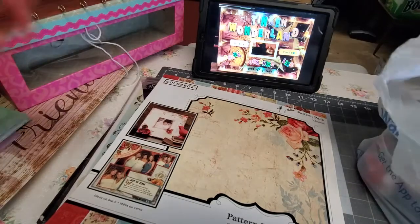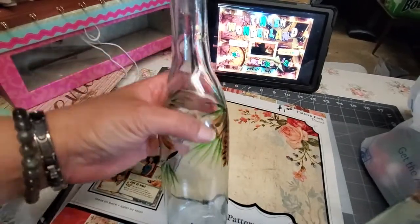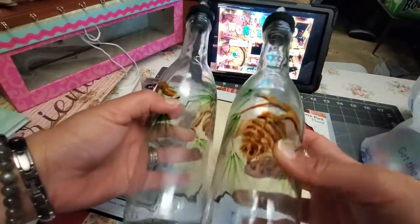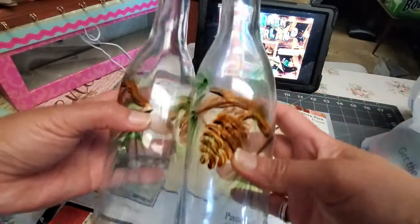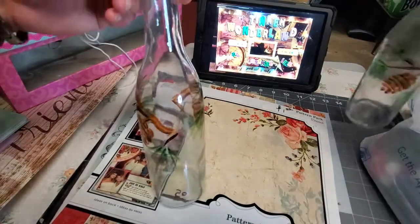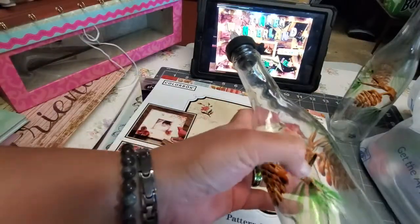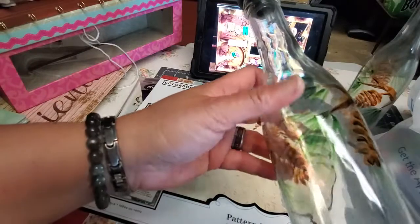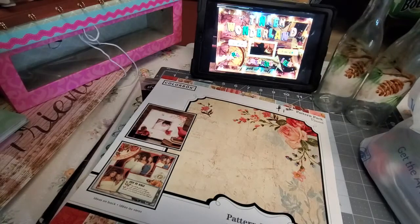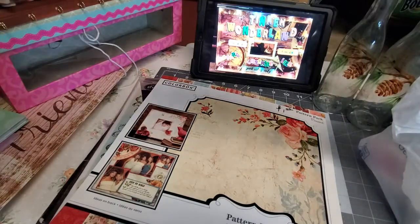The next item I got is this oil bottle — it looks like a dressing bottle — for 50 cents each. It's made of glass. I'm thinking I can remove this design with acetone, because I don't really like decorative bottles like that.